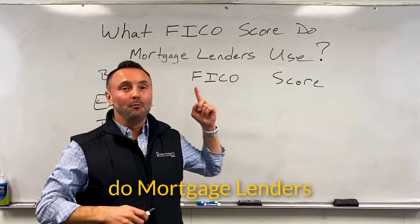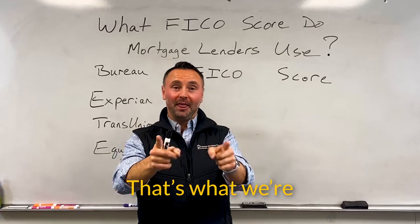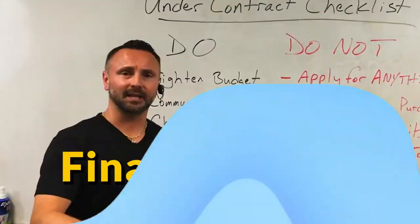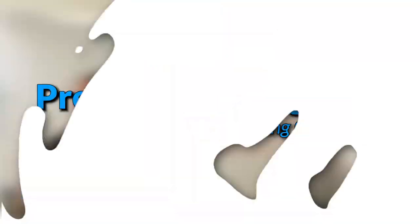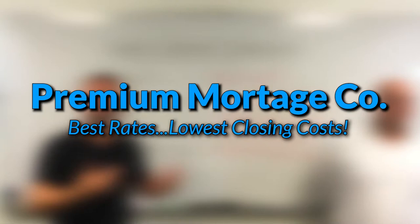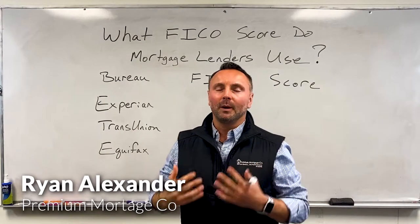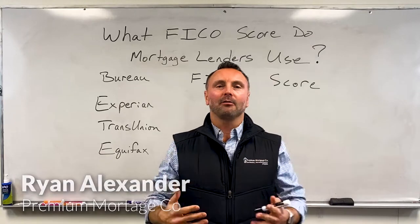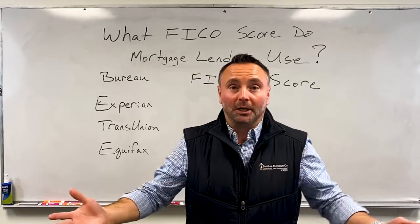What FICO algorithm do mortgage lenders use when trying to qualify you for a mortgage? That's what we're going to talk about right now. What's up guys, it is Ryan. Today I want to talk real quickly about the different algorithms that mortgage lenders use when qualifying you to get a mortgage.